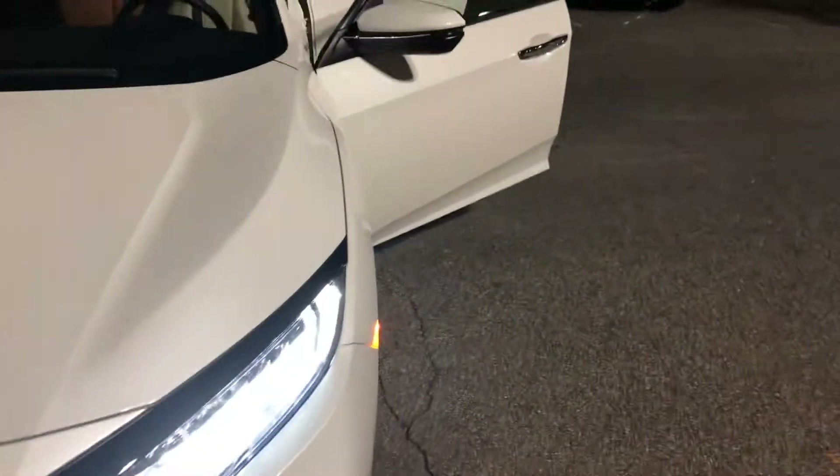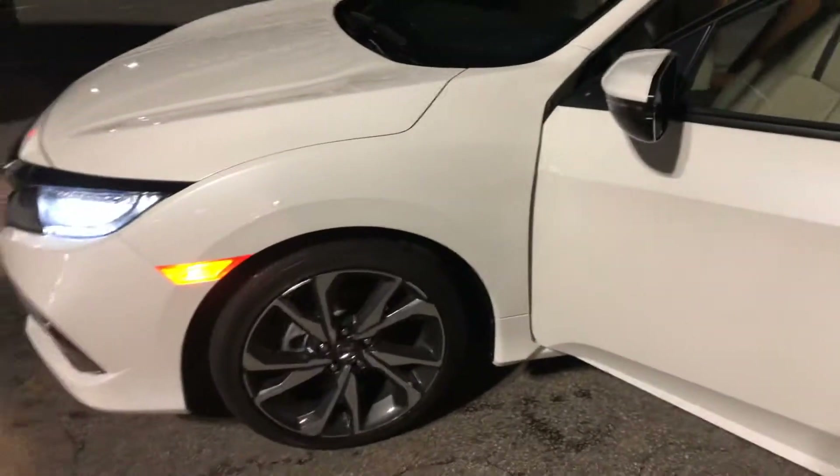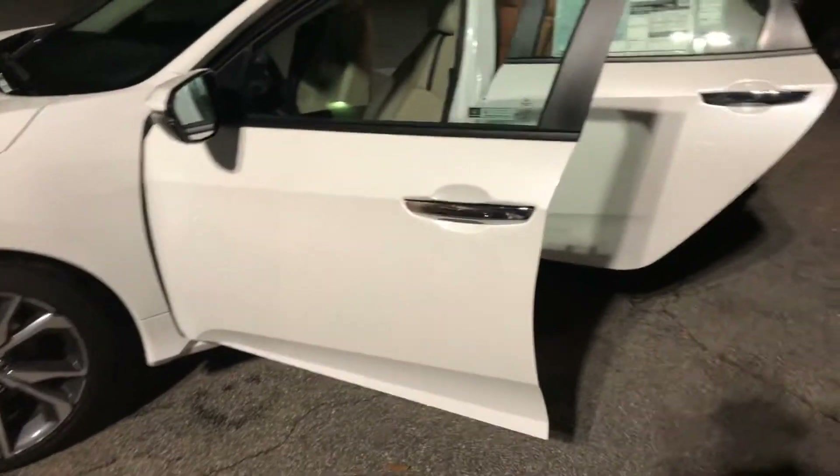David here at Hendrick Honda Easley. Saw your inquiry on the 2020 Honda Civic Touring. This is an example of one we have on the lot in the Platinum White Pearl with the ivory interior.